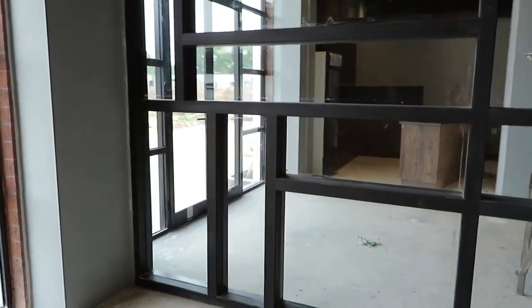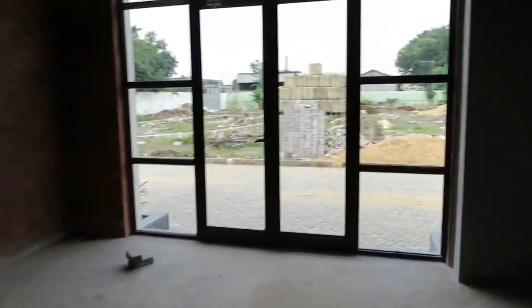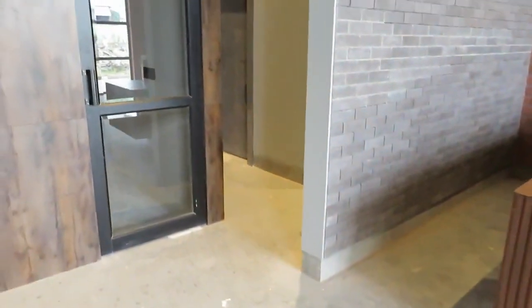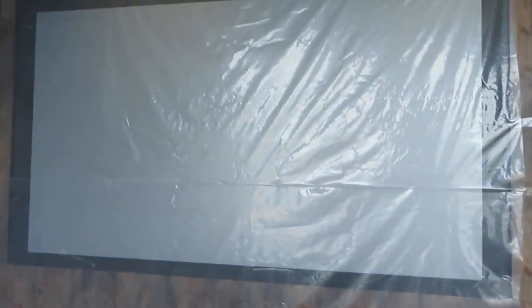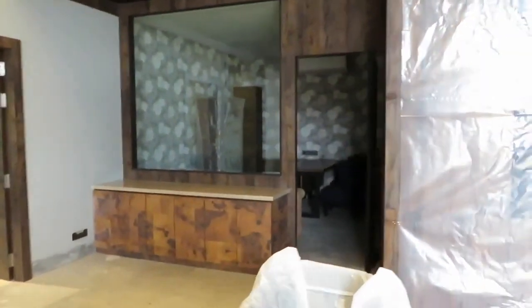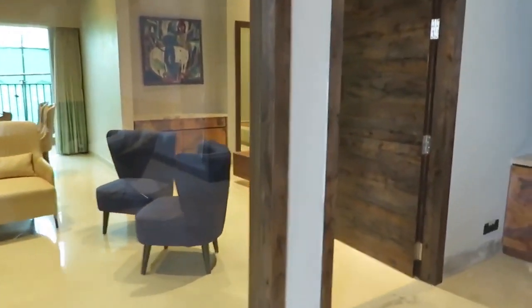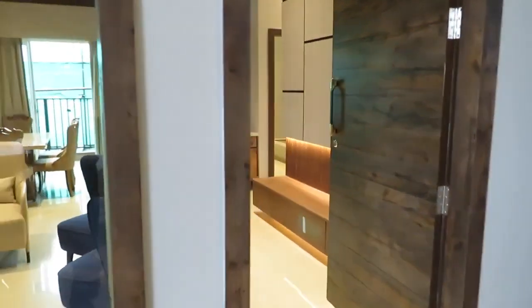This is the experience center of our project — a grand entry. Here we will be having the audio-visual presentations. This side is the chamber, and these are the discussion tables of the project.